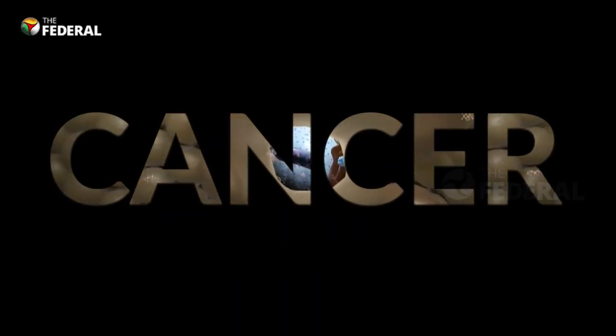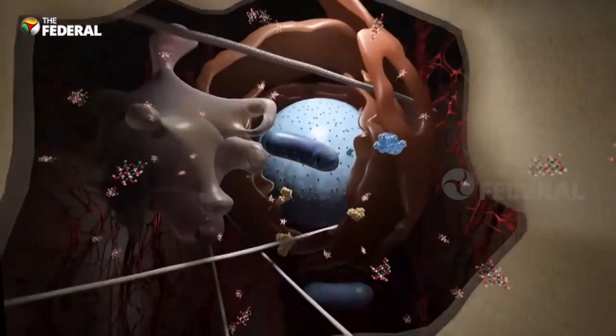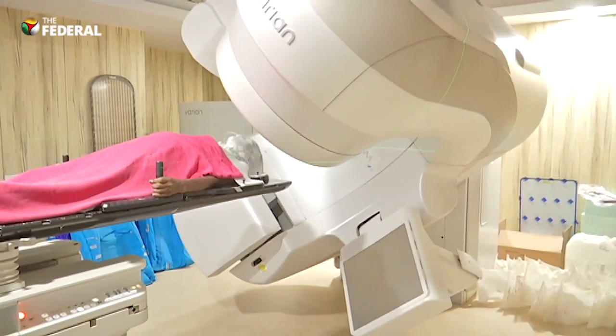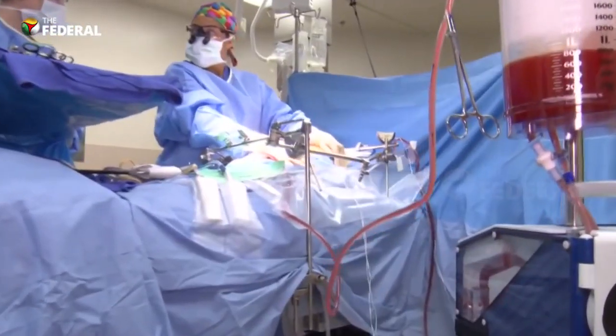Cancer — a highly dreaded C-word. Every one of us knows someone who's battled cancer with or without success. Sometimes the prayer has been just for the agony to end. Been there, done that.